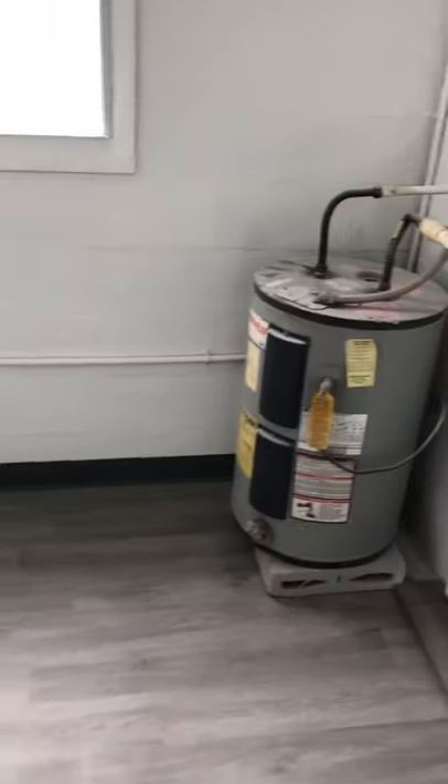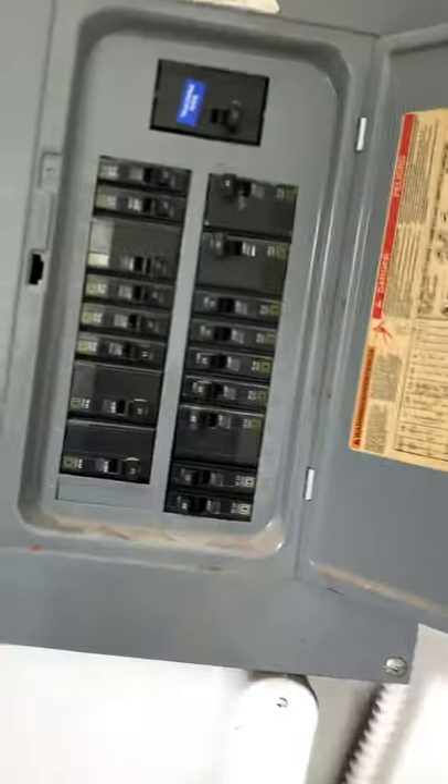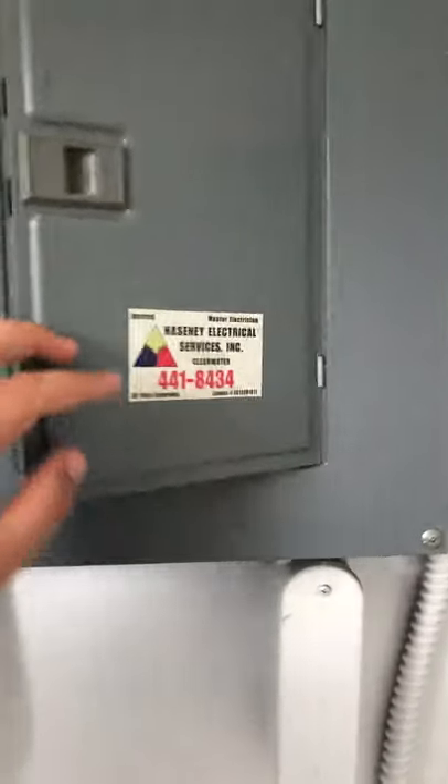That's what I'm talking about. This thing is old but it's there. All right, washer and dryer here, this is the panel. I don't know what brand this is, but these look pretty recent, so they may have updated some electrical. Here's the home again — lots of windows.